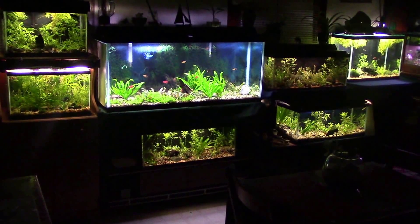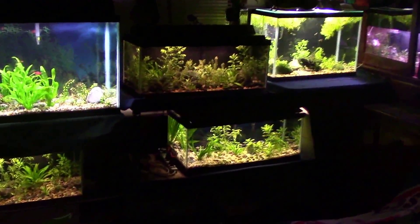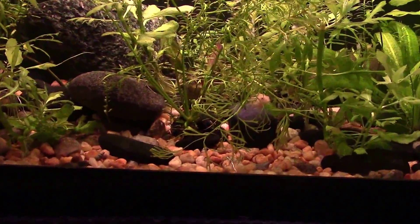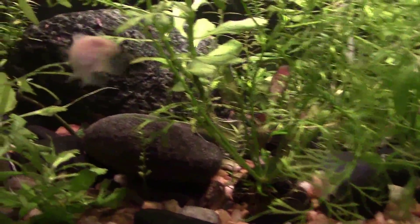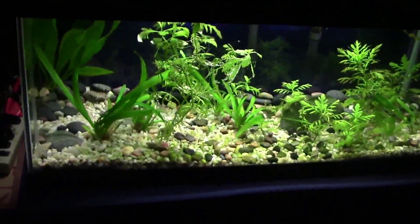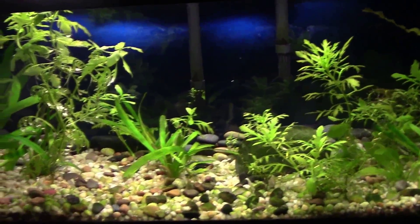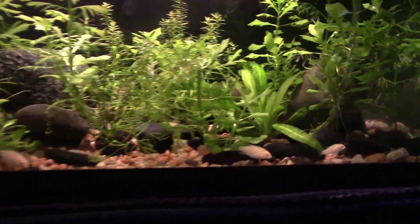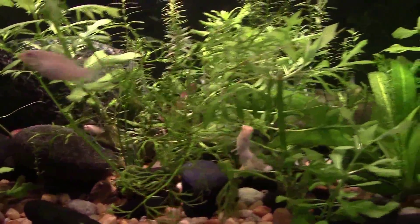Hey guys, Dylan Tommy here — time for a green room update. I'd like to run through the tanks. I moved a couple of tanks; I brought the albino creventsis up onto the top shelf so I could enjoy them a little longer as I watch them grow out, rather than down on the lower shelf. There was also a temperature concern — this tank is a little better heated up here. These fish will likely be for sale pretty soon, so just enjoying them while I still have them.